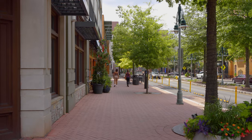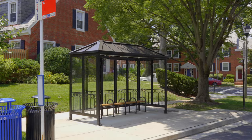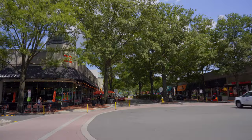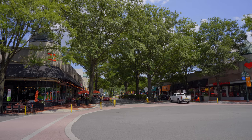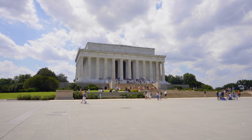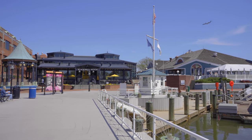Another great thing about Fairlington is just how accessible it is to so many other things you would want to do in the DMV. About a mile away you've got Sherlington, which has so many different entertainment options. Another place to go would be Bradley Shopping Center. Then get on 395 and head into Washington, D.C., or hop on King Street and go straight down to historic Old Town Alexandria.